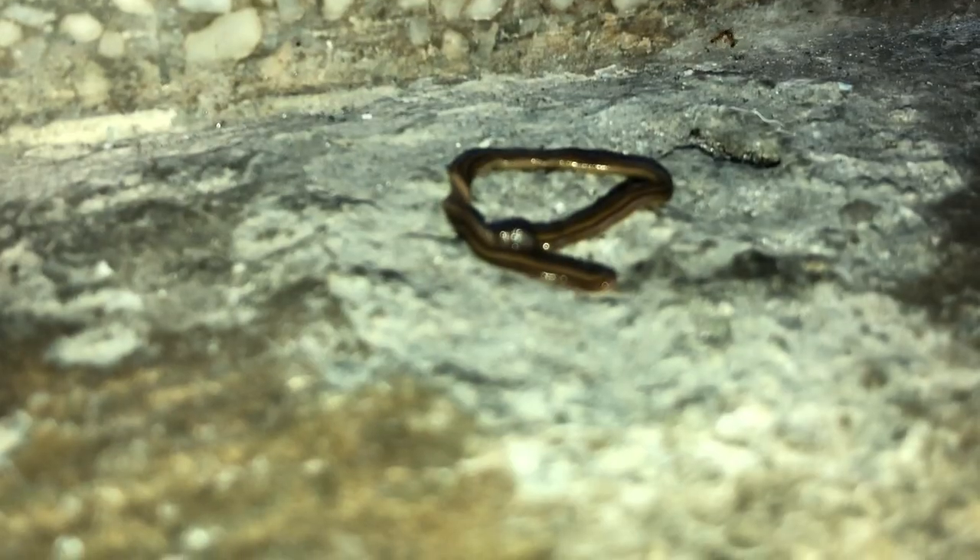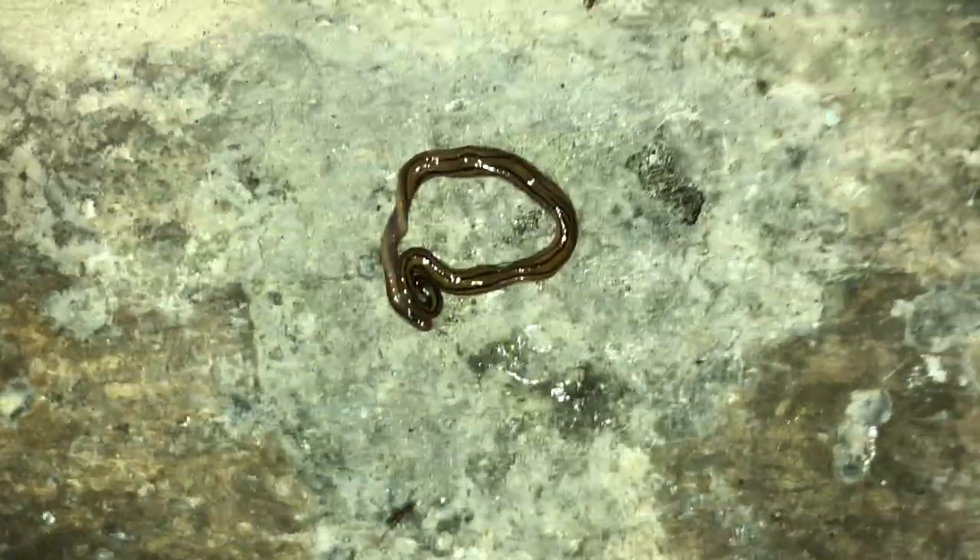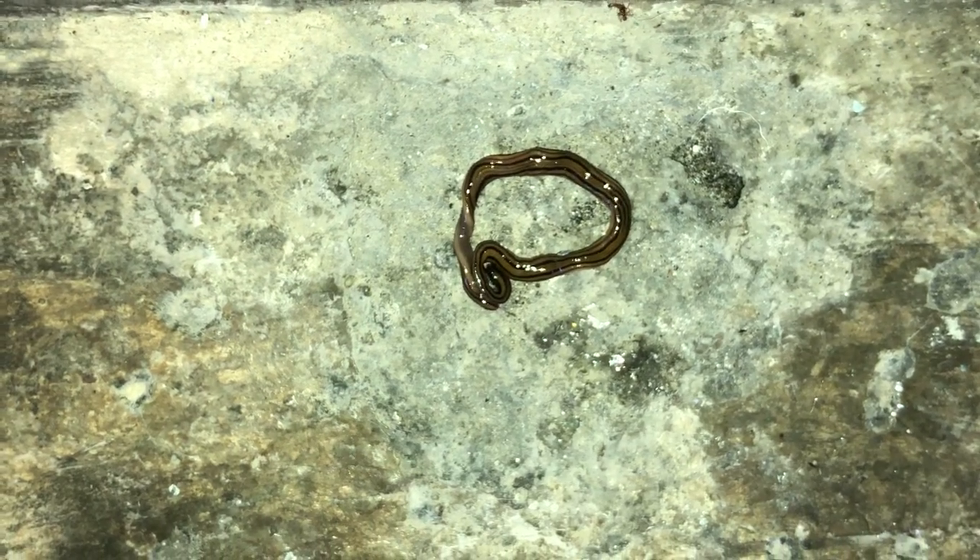So friends, I'll go hunt for a snail or slug and see whether it's interested in hunting it. If it does, I'll share that video also. Bye for now.